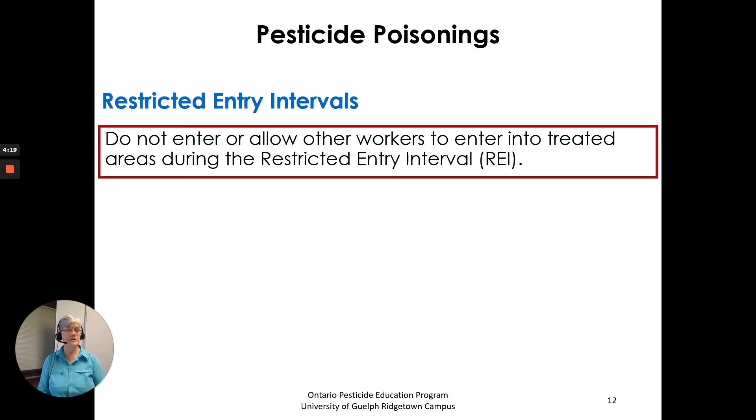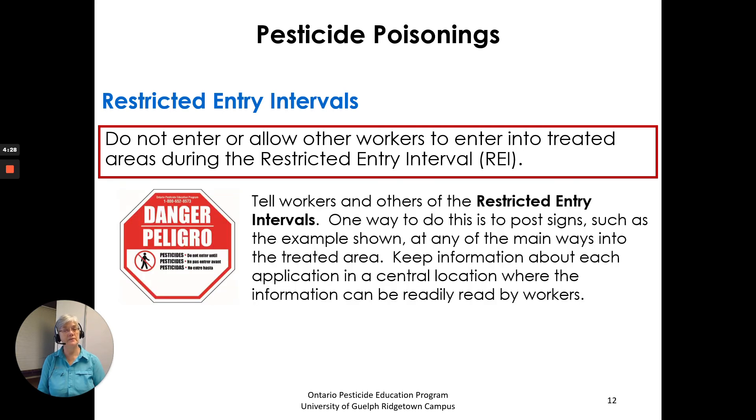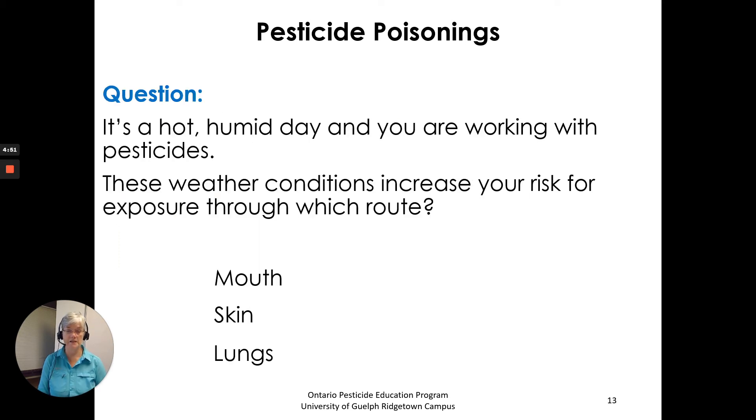Restricted entry intervals — you remember that from chapter three. Do not enter or allow other workers to enter treated areas during the restricted entry interval. Tell workers and others of the restricted entry intervals. One way to do this is to post signs at the main ways into the treated area. Keep information about each application in a central location where it can be easily read by workers. You can get those signs from the Ontario Pesticide Education Program by contacting us.